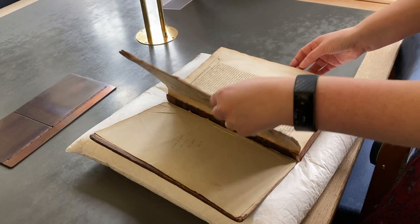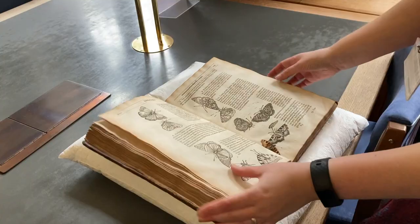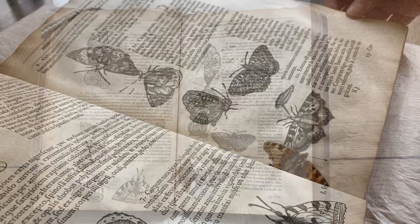In its pages I chanced upon a pressed butterfly, a small tortoiseshell I think, next to its accompanying image. There's a striking similarity between the woodcut and butterfly, which of course was the intention, so that the various species could be identified.